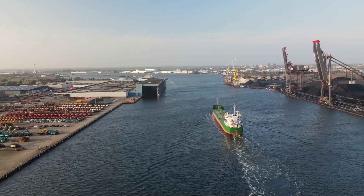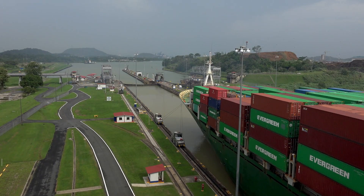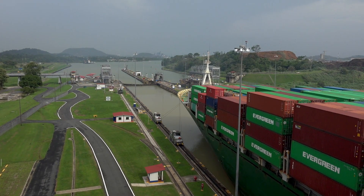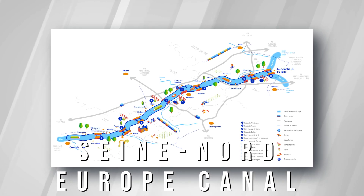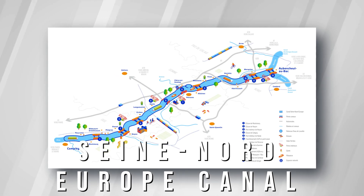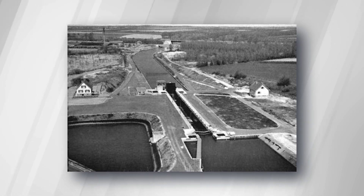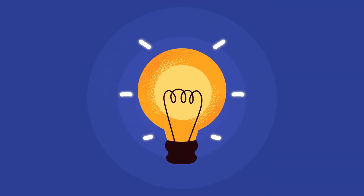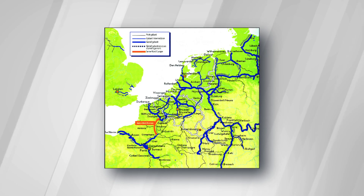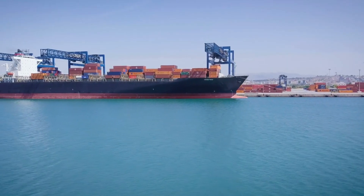Imagine a special waterway in Europe that makes doing business easier — a big bright road that sets new rules for moving things around. We're talking about the Seine-Nord Europe Canal, a big improvement from the old Canal du Nord. The Canal du Nord was built in the 1960s but needed to be made bigger to fit the large ships we use today. Then came a smart idea: build a huge canal connecting the Seine River to the Escaut River so big ships can easily pass through.